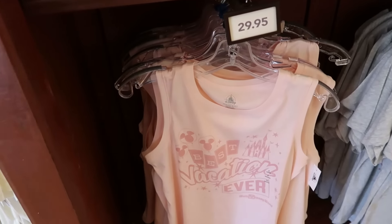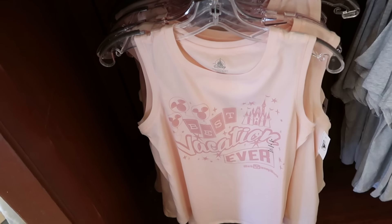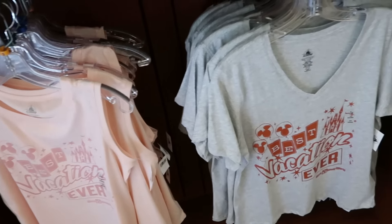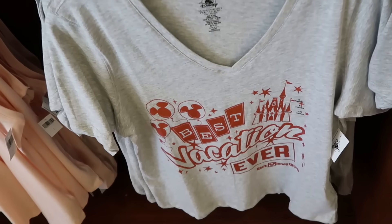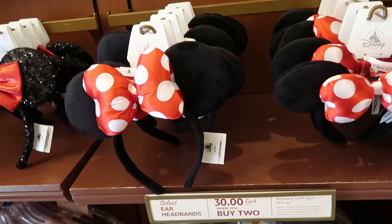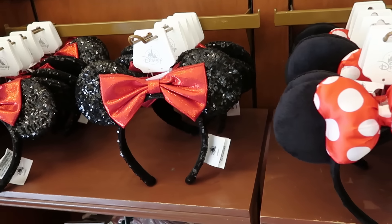They're definitely loaded with a lot of really fun graphic t-shirts. On the opposite side of the rack are some perfect-for-the-theme-parks tank tops — 'Best Vacation Ever Walt Disney World' at $29.95. They also have the matching women's v-neck shirt — 'Best Vacation Ever' again — at $35. I do want to mention their ears are a really good deal right now: normally $35 a piece, now $30 when you buy two, and they have a bunch of different offerings.